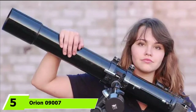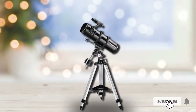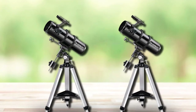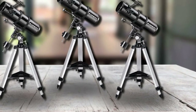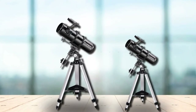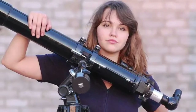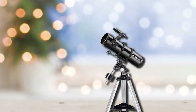The number 5 position is held by the Orion 9007 Space Probe 130 SD Equatorial Reflector Telescope. Orion is a quality brand with tons of products, including budget-friendly options perfect for astrophotography beginners. What makes the Space Probe 130 SD special is that it's made of quality materials and costs less than $500. It has a 5.1-inch aperture for viewing and photographing distant planets and even nebulae. Its 24-inch tube makes it portable, the whole set weighs just 27 pounds, and it features an equatorial mount that lets you track stars manually with precision.